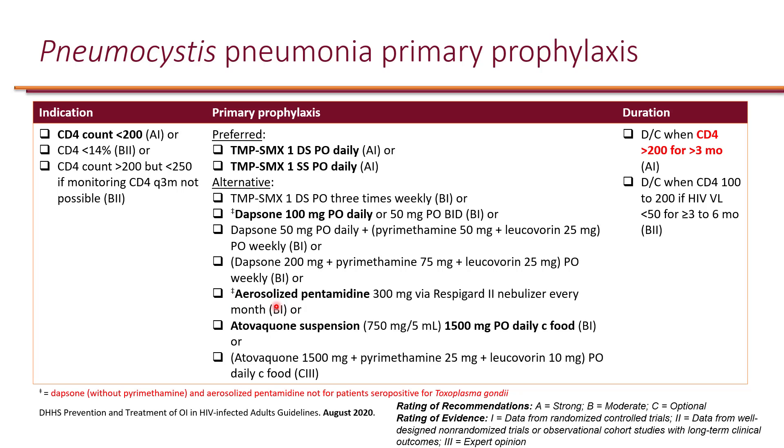Other options include aerosolized pentamidine, which is an inhalation route and does not protect against Toxoplasma. There is also Atovaquone, which must be taken with food for absorption. Atovaquone is actually pretty expensive, so typically if someone cannot tolerate Bactrim, Dapsone would be the next option. Cost can be a problem with Atovaquone.